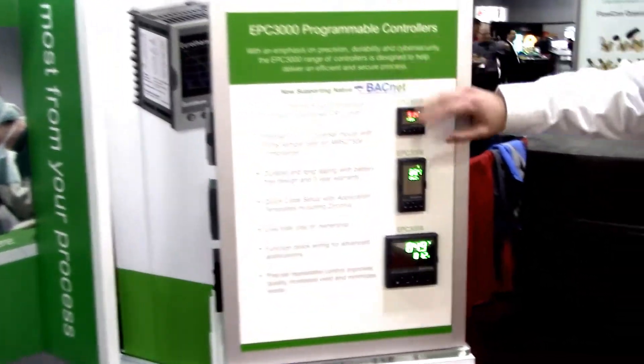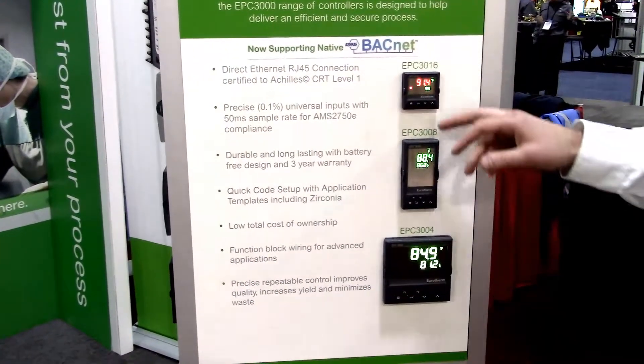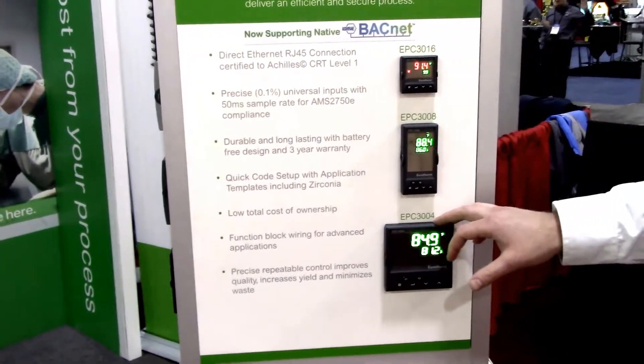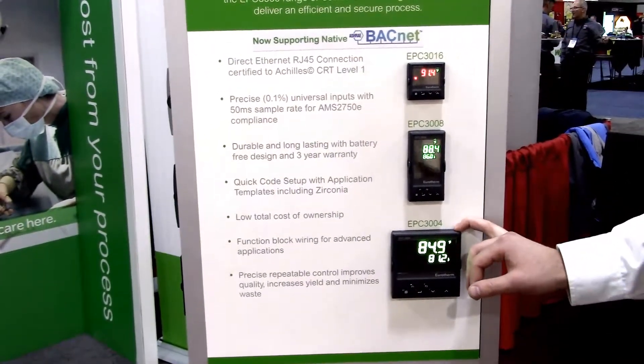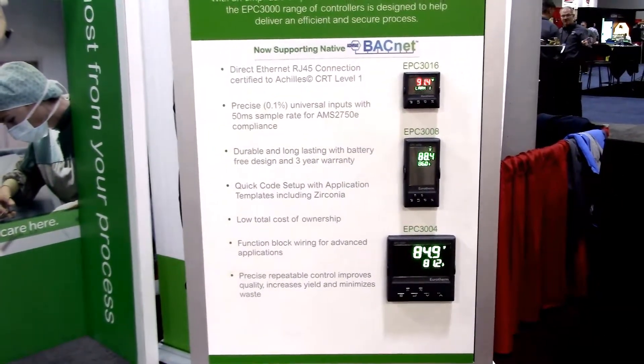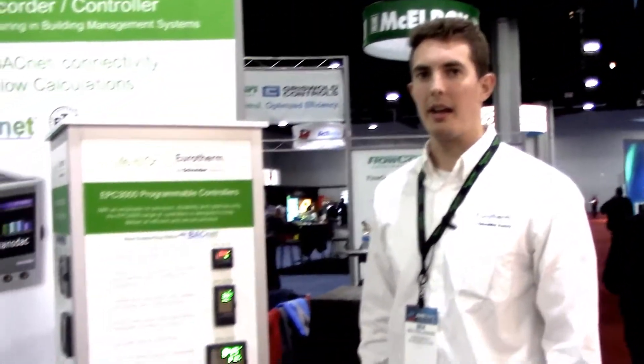You can see we have our panel here with three different sized EPC 3000s: a 16th-inch, an 8th-inch, and a quarter-inch EPC 3000. The great thing is it's got Ethernet connectivity, so it's passing information to a BMS or something of that nature very quickly with its native Ethernet connection.